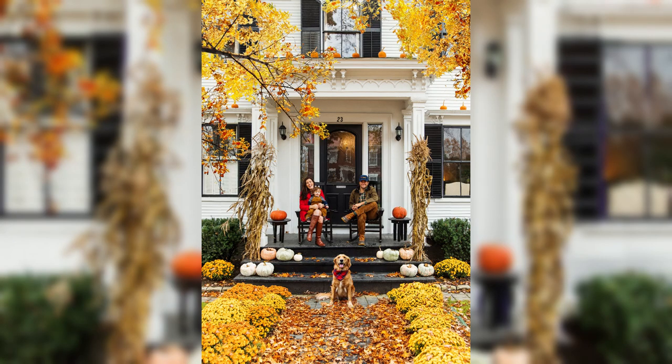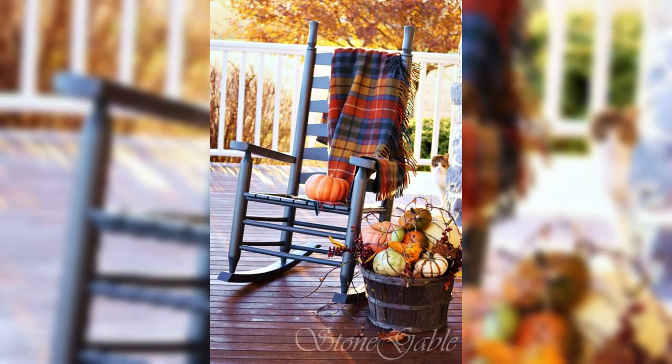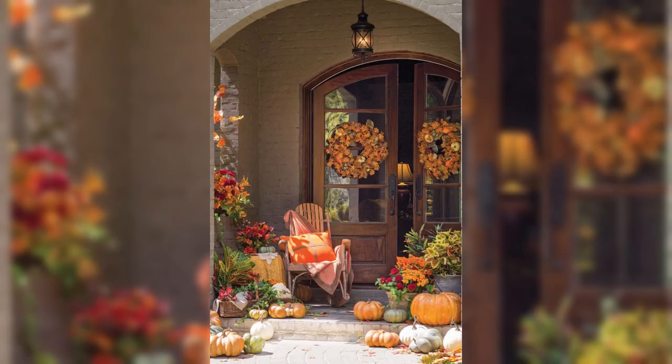From crafting unique and stylish wreaths with dried flowers and autumn foliage to creating custom candle holders using acorns and pine cones, these DIY projects will allow you to infuse your space with a personal touch and a sense of accomplishment.